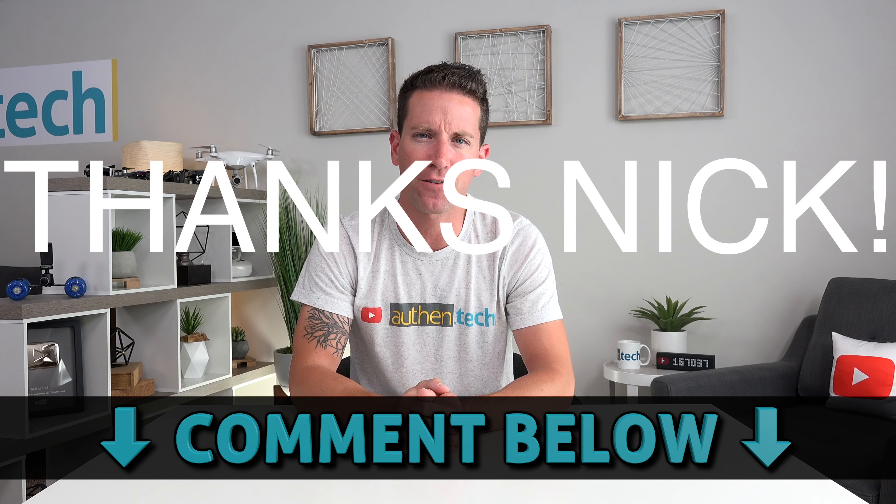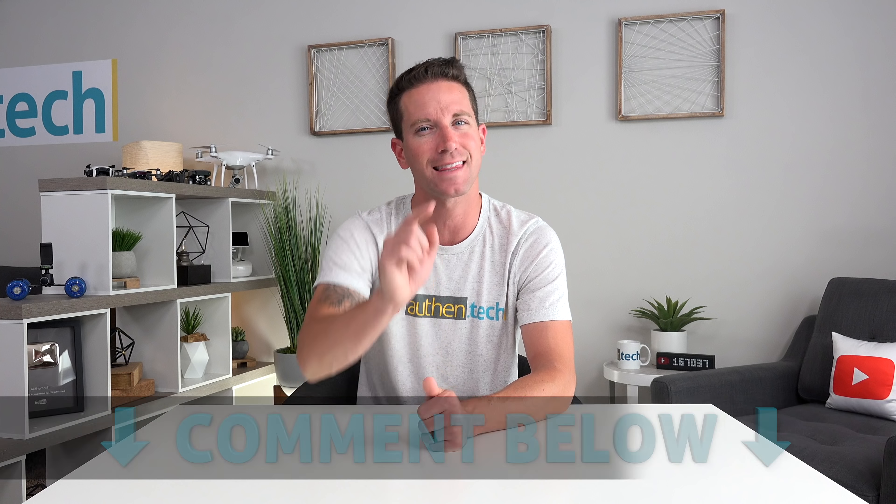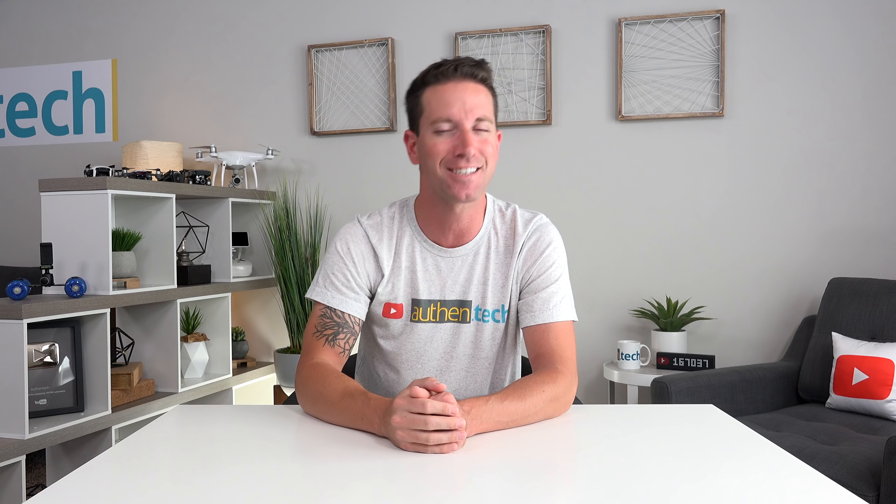Huge thanks to my buddy Nick for letting me borrow his OnePlus 6, and thank you guys for watching. If you like this sort of content, consider subscribing and ring the bell for more posted every week. Until next time, let's live authentic.